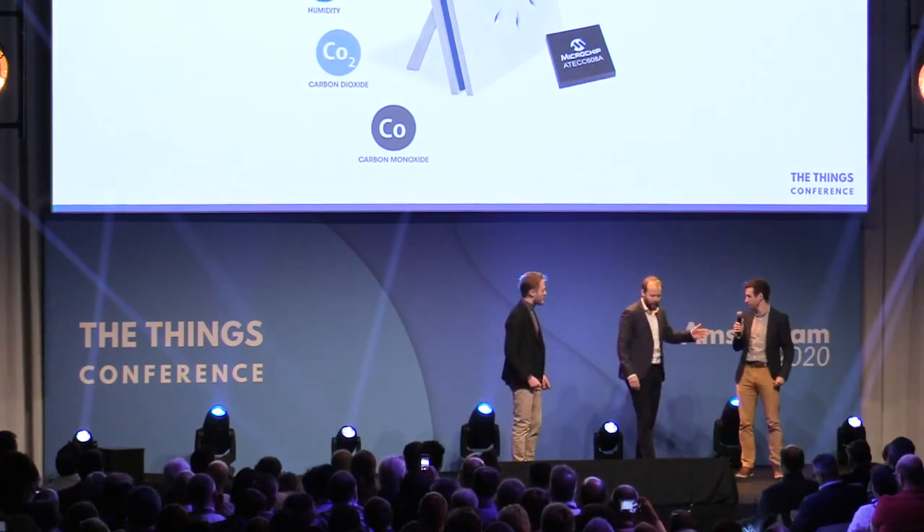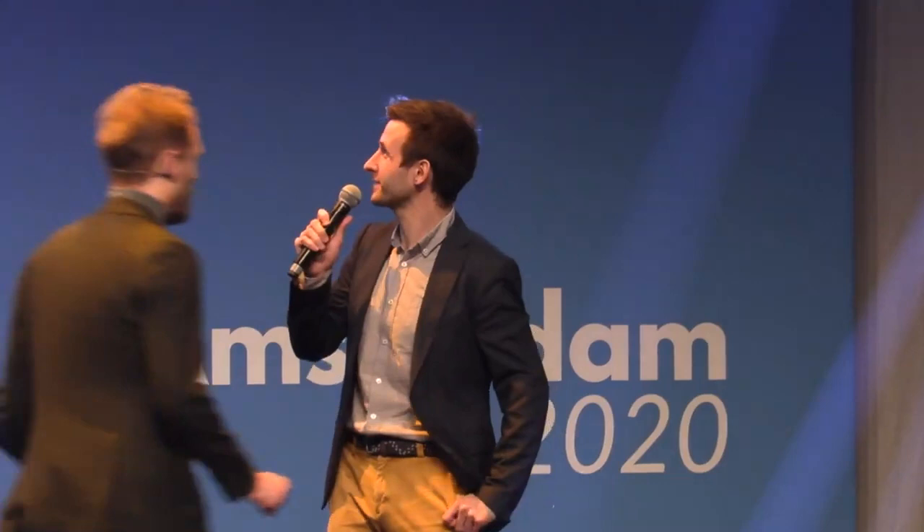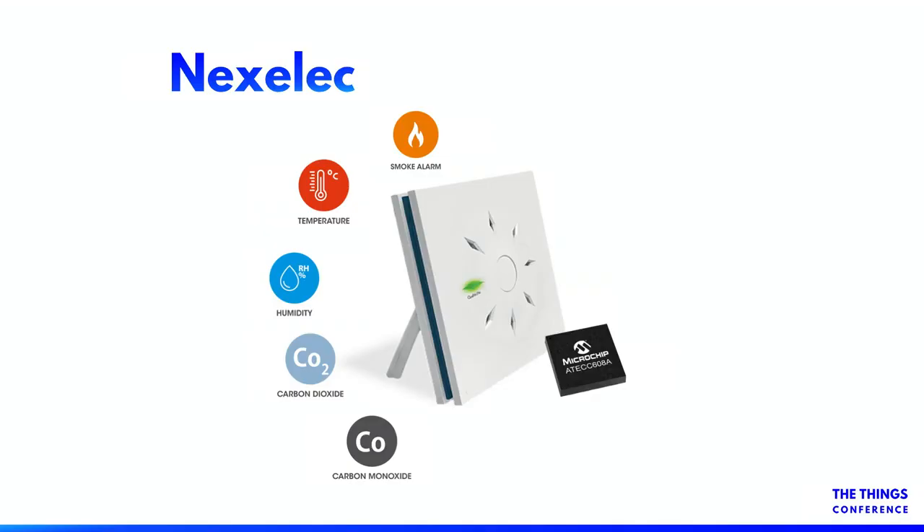Tell me shortly, what does your product do? Our product is based on air monitoring solutions — like a smoke alarm, temperature, humidity, carbon dioxide. So the context of a building and a room. Yes, exactly. In the smart building industry, dwelling managers and social landlords, we install smoke alarms and other security or air quality monitoring solutions.